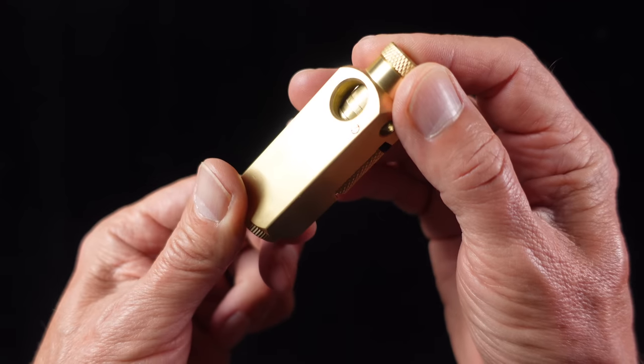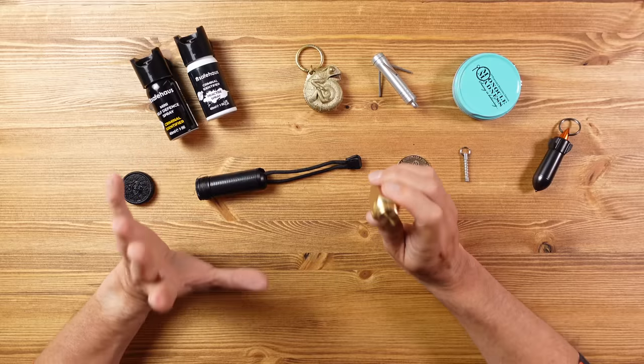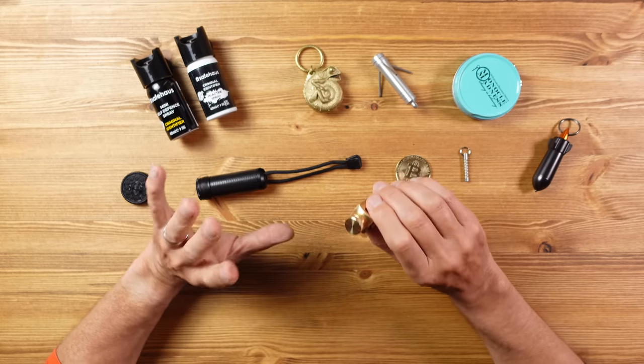This is very steampunk, which is a style I really like as you might have guessed from the items behind me. After spending time with this one I think I'm going to start a little collection of retro lighters, so if you know of any particularly interesting designs please drop me a note in the comments — that could be a future video.